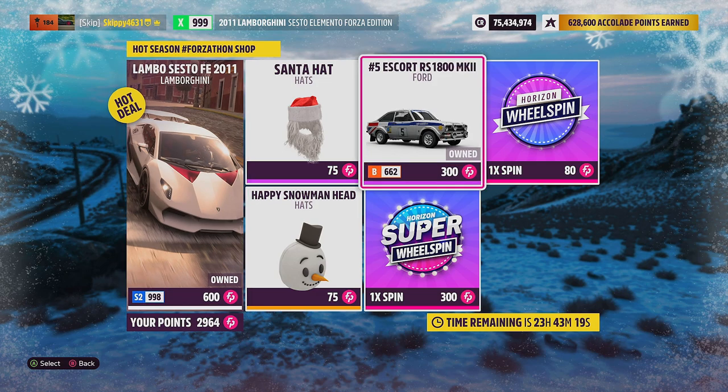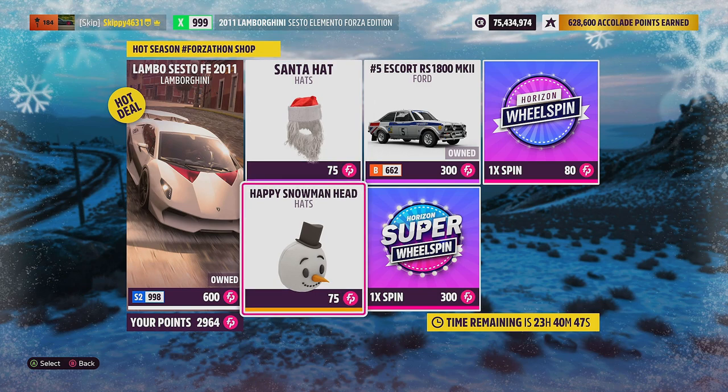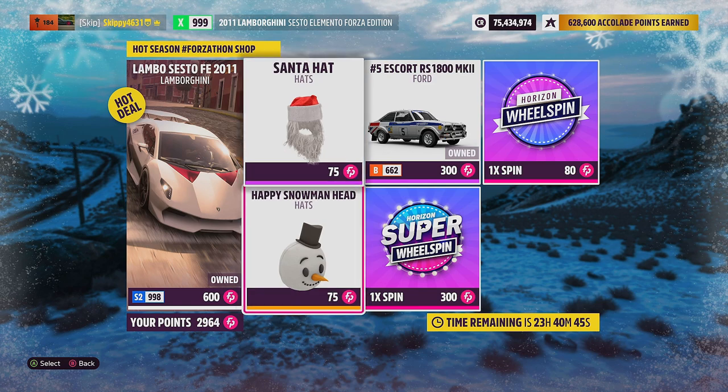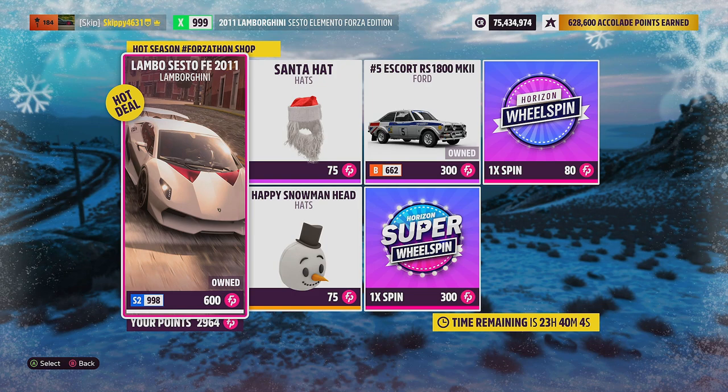Up next is the Ford No. 5 Escort RS 1800 Mk2 for 300 Forzathon points, also available in the auto show for 300,000 credits. Two clothing items are up for grabs this week: the Santa hat and the happy snowman head, 75 Forzathon points each. As both items are very Christmassy themed, who knows when they'll be back? With only a 24-hour timer, I'd definitely be picking these up. I'd grab the Escort from the auto show, and definitely pick up the Sesto Elemento Forza Edition if you don't own it already.